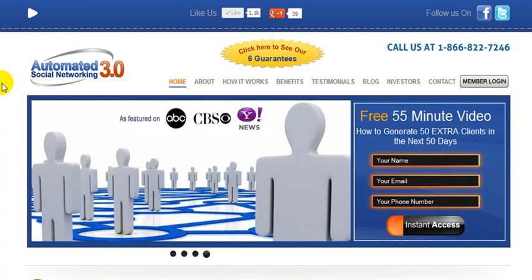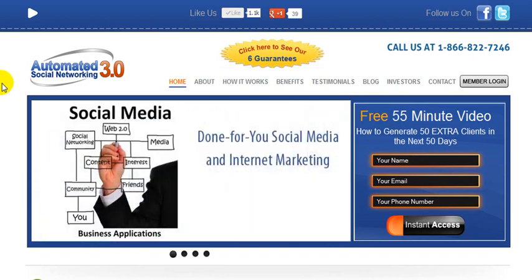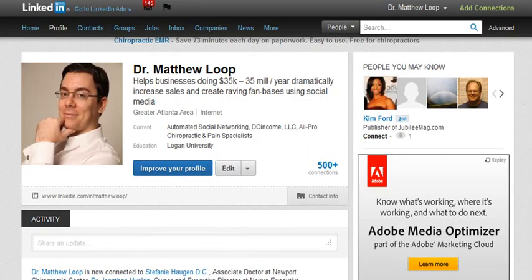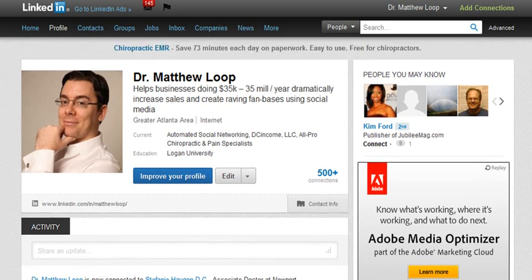If you're not familiar with LinkedIn, right now it's currently the largest platform online for business professionals to congregate and interact. It's different than Facebook, and you're about to see why. I'm just going to take you to my personal profile to give you the first strategy. The first thing you want to do on LinkedIn is to make sure you actually set up a profile and complete it in depth.